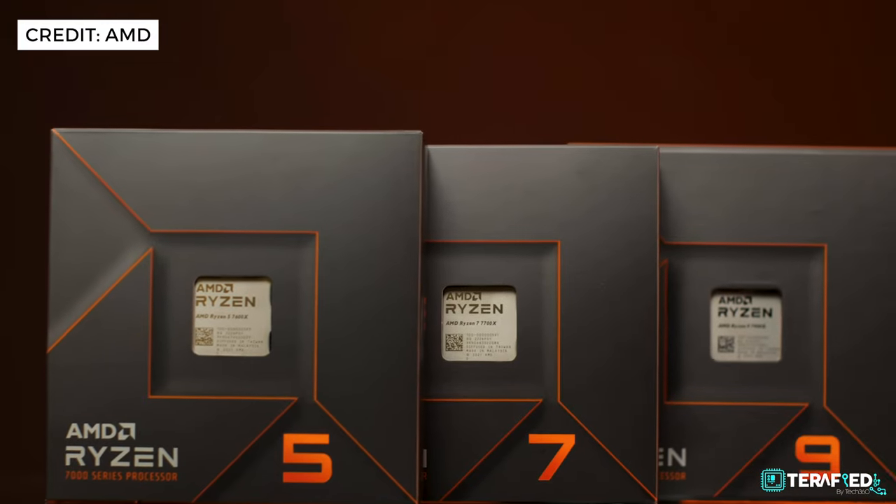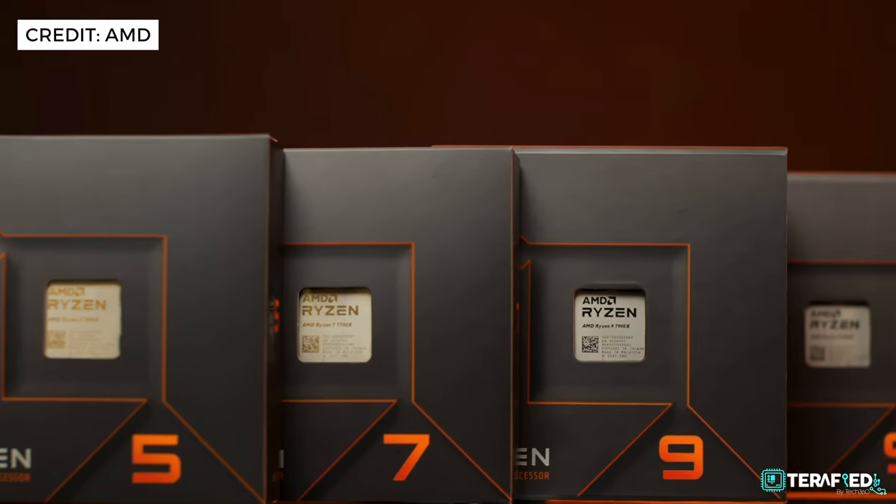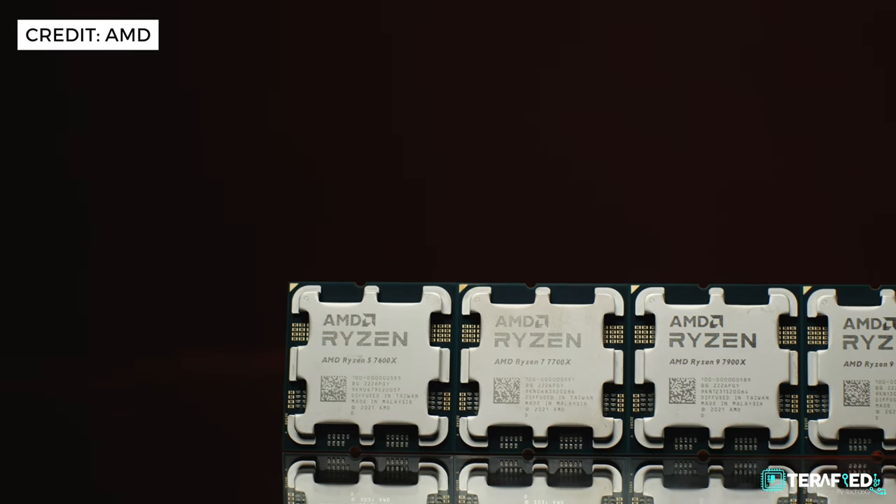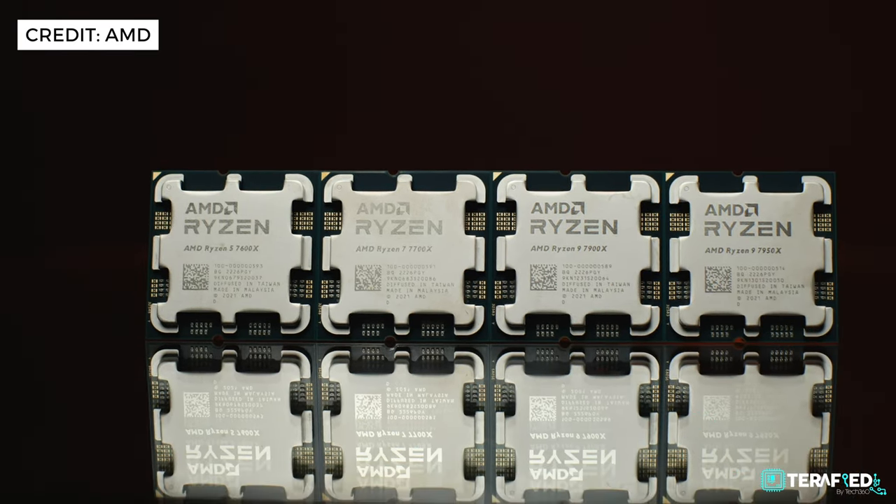For those of you who are still waiting, don't fret — there's still more things on the way. We are really excited to see the Ryzen 7000 series finally being available and what it brings to the table. Once we get our hands on it, we are definitely going to test it out. Honestly, it might just be my own personal upgrade in the very near future — and who knows, it might be yours too.